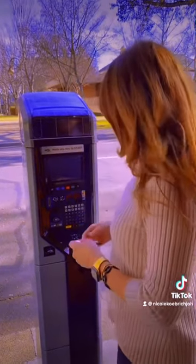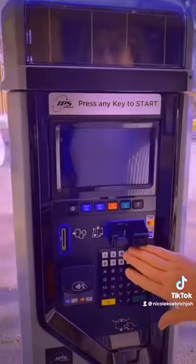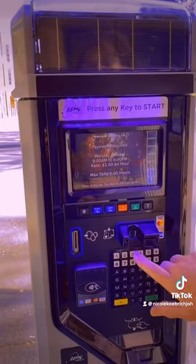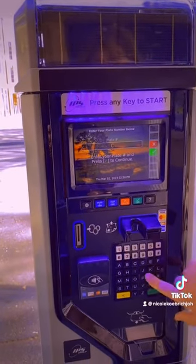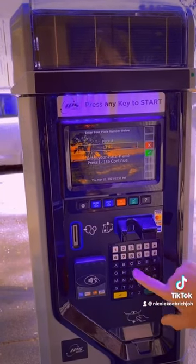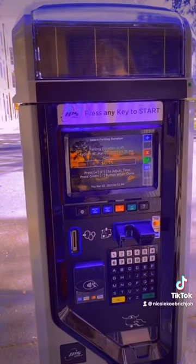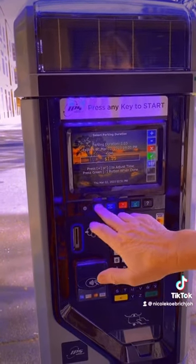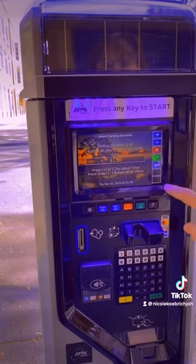You can go to the closest kiosk and touch any part of the screen or a button to start. It shows you where to go, and you put in your license plate number, then hit Enter or OK. It tells you how long you're going to be parking, you can add more time, and it shows you the duration and when it expires — then hit OK again.